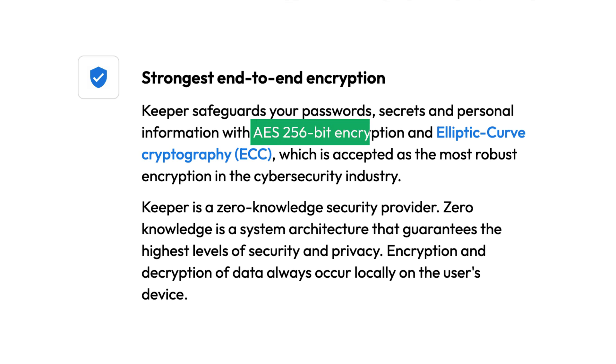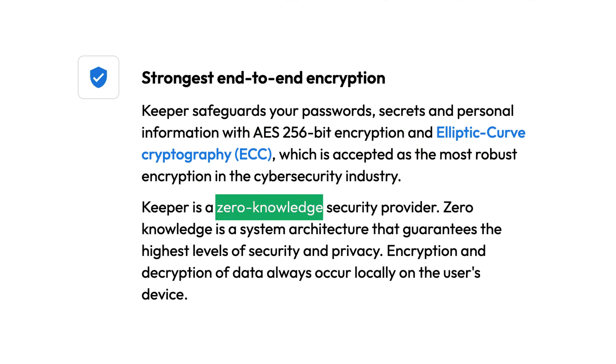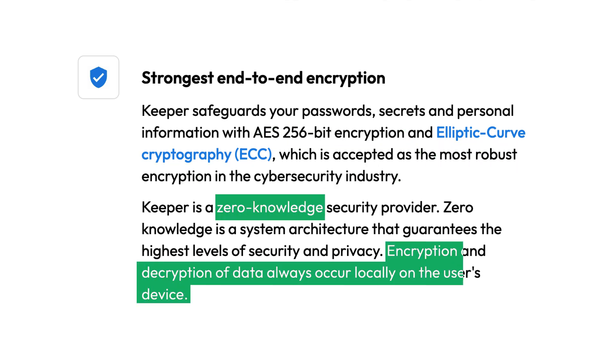With features and ease of use covered already in this Keeper Review 2024 edition, let's address the most crucial aspect of any cybersecurity tool: is it safe to use? Keeper uses the AES-256 encryption algorithm to ensure their clients' privacy, which is the gold standard and is widely used in the industry. Keeper employs end-to-end encryption locally on their users' devices, meaning that the passwords are only stored on your device and not on Keeper's servers, so it has no access to any of your saved information.